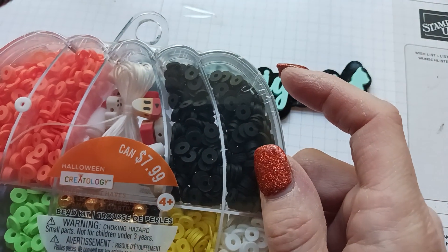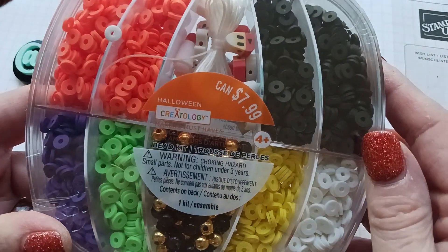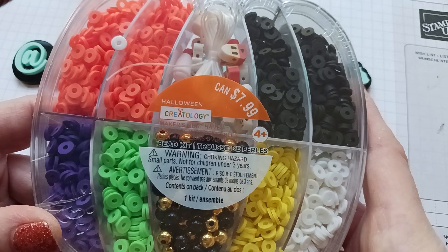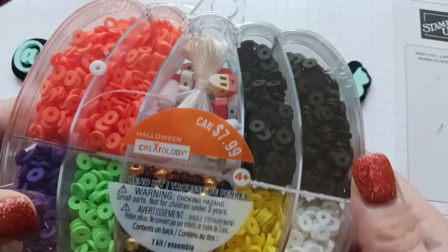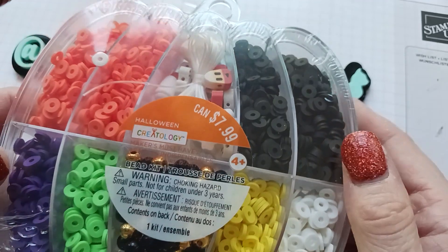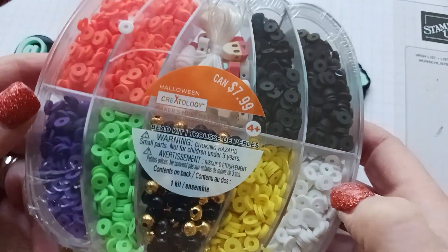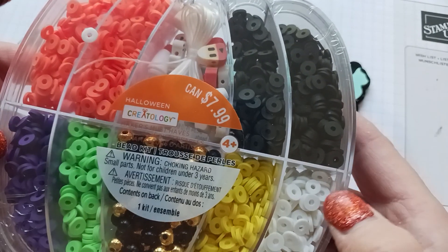So guys, as I was saying before, Dollar Bead had a lot of these discs — I call them little discs — for 35 cents a strand. A while ago I hauled them and bought like every color they had because it was 35 cents. When I saw this giveaway I was like, oh I have so many of those, but I don't have the blacks and the oranges and all these Halloween colors. I don't have these, so I was psyched and I was like, alright, I'll enter this giveaway.